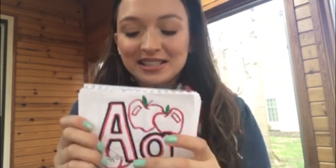Hi kiddos! Today we are gonna work on beginning letter sounds. Down below in the description box I put a link where you get to make your very own beginning sounds letter book just like I did. We're gonna go through each letter and then at the end I have a challenge for you. Let's get started.